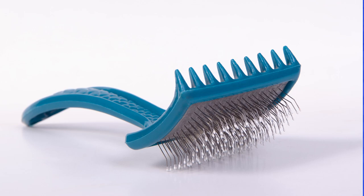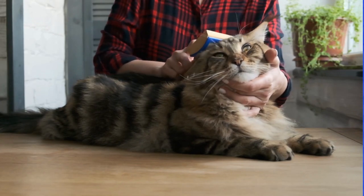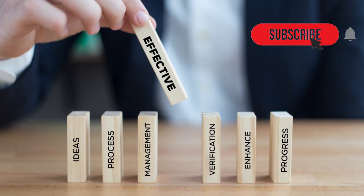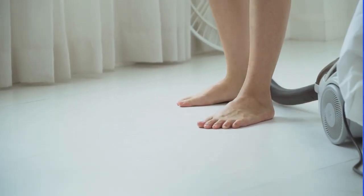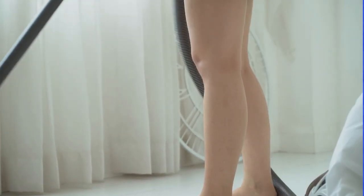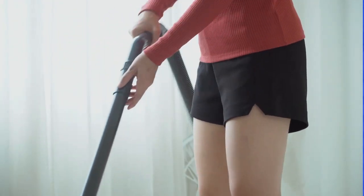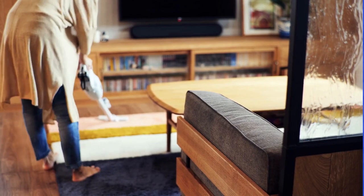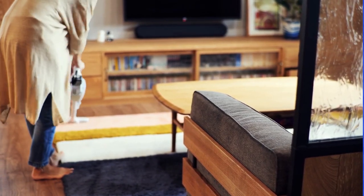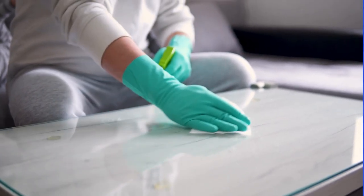Flea combs can be used to physically remove fleas from the cat's fur. While this method is not as effective as other treatments, it can be helpful in removing a small number of fleas. Environmental treatment. It's important to also treat the environment where the cat lives, as fleas can survive in carpets, bedding, and furniture. Vacuuming and washing bedding in hot water can help eliminate fleas, and insecticides can also be used in severe infestations.